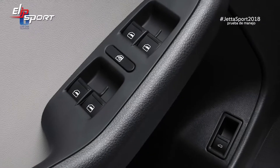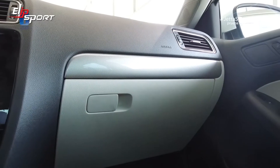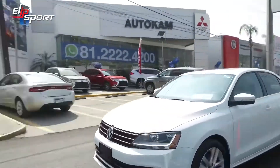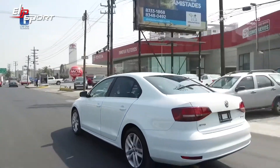Obviamente ya son eléctricas las cuatro puertas. Cuenta con seis bolsas de aire: frontales, laterales y de cortina. Es un carro garantía — lo vas a tener cinco años y los cinco años va a responder igualito que el primer día, siempre y cuando le des mantenimiento en la agencia cada 15 mil kilómetros.